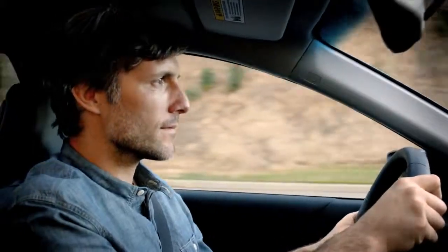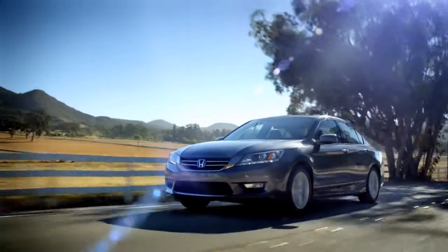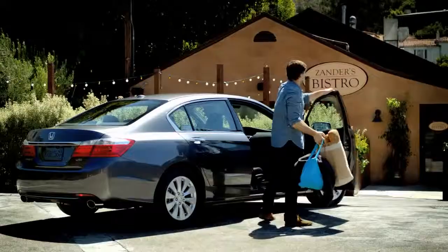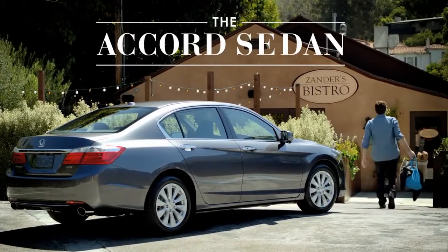Every Accord comes equipped with the ACE2 body structure. The Accord's high-strength steel helps improve its handling and crash performance. Explore everything the Accord sedan has to offer at shophonda.com.